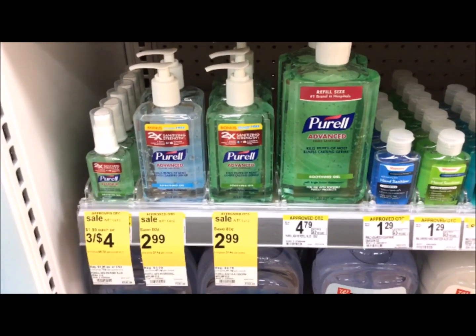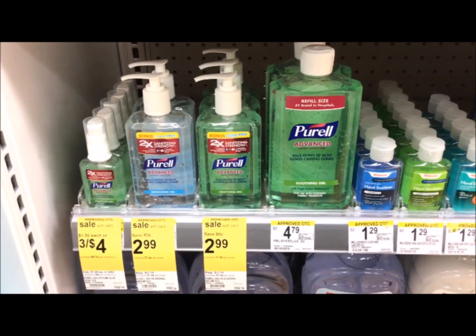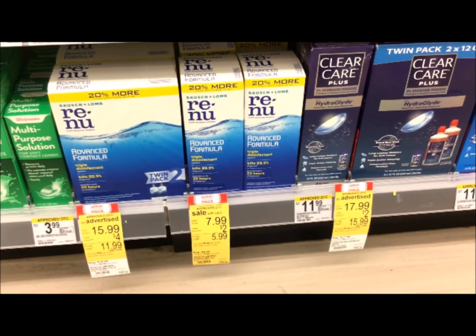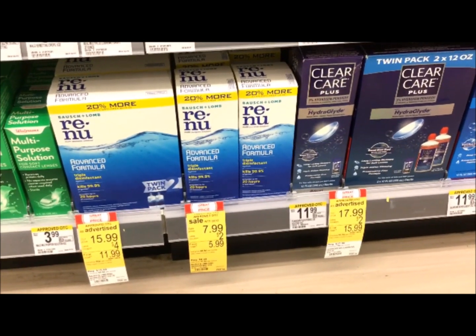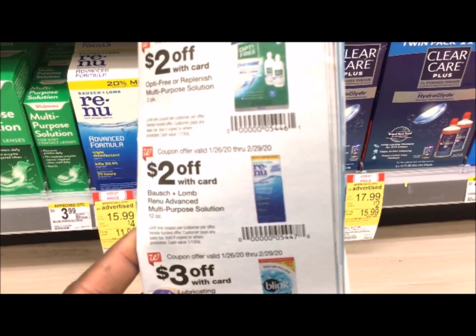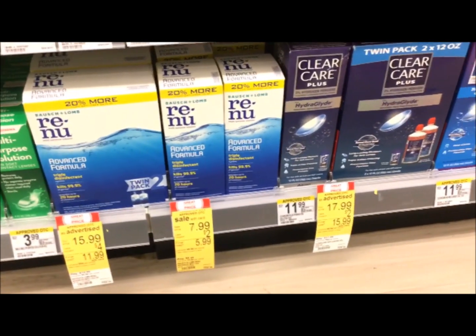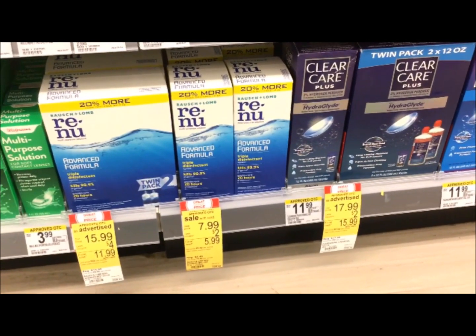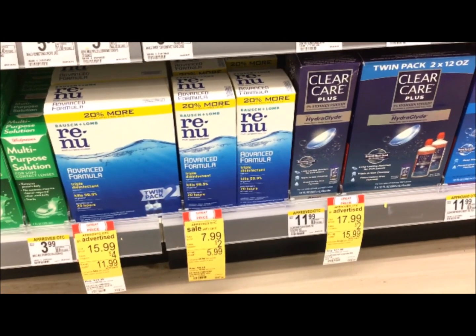Purell is on sale for $2.99 with a $1 digital, so you only pay $1.99 for each Purell. The Renew Contact Solution is $7.99. We have a $2 coupon in the IBC coupon booklet on page 35, bringing the balance to $5.99. Then there's a $4 digital coupon that applies, making your final cost just $1.99.